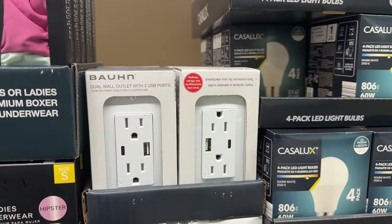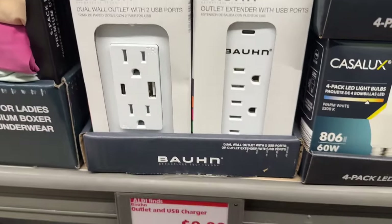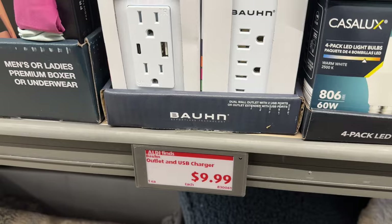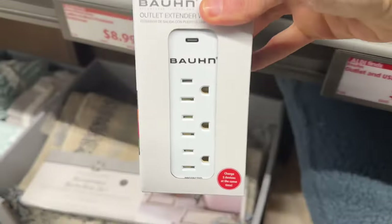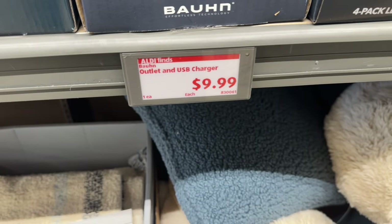How about the dual wall outlet with two USB ports? These are actually really cool — I have stuff like this at my house and it's really nice for plugging things in. You can get it for $9.99. Whoa — you can charge five devices at the same time. That's pretty cool. Either one of those for $9.99.